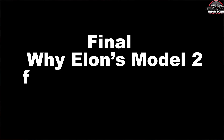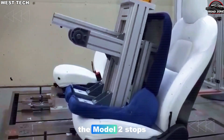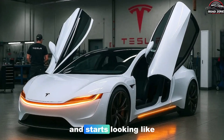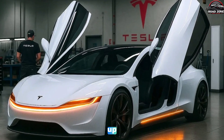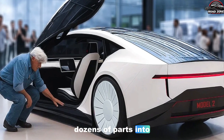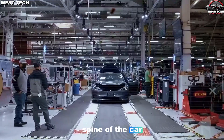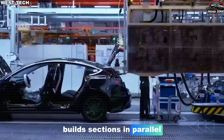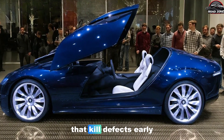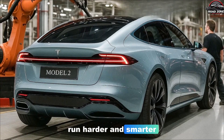When you put all of these layers together, the Model 2 stops looking like just another small Tesla and starts looking like the first car designed from the ground up to match a new kind of factory. Giga castings that turn dozens of parts into one. Structural batteries that double as the spine of the car. An unboxed layout that builds sections in parallel instead of one long, slow line. Real-time data checks that kill defects early. And factories tuned to run harder and smarter, not just bigger.